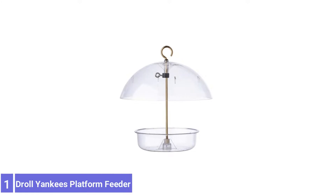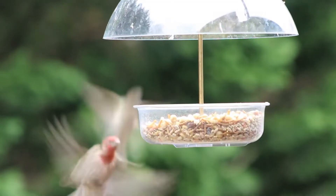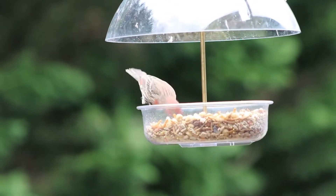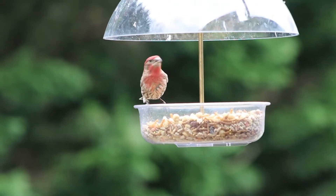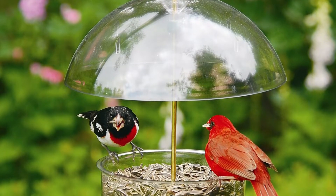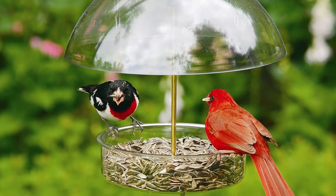Number 1: Droll Yankees Seed Saver Platform Feeder. The Droll Yankees Seed Saver Platform Feeder offers both a platform and clear cover, and is successful in attracting not just cardinals but a massive variety of other birds due to its fantastic design features. This means Orioles, Mockingbirds, Robins, and even Woodpeckers may be just a few of the visitors you see more often on this feeder.